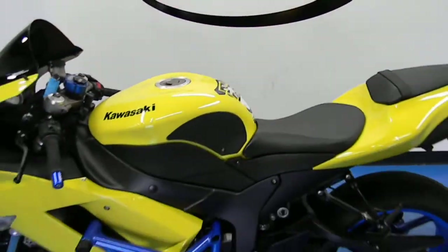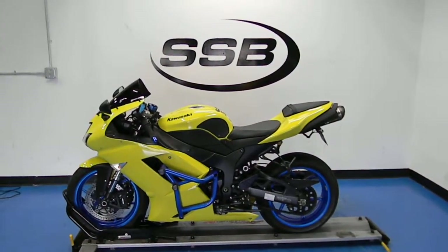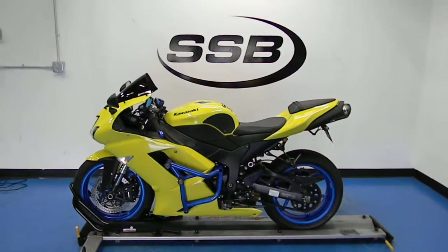This bike, along with all the other bikes that we sell here, will go through a 24-point inspection, and most of our bikes come with a limited 30-day or 1,000-mile warranty. Thank you for visiting us here at simplystreetbikes.com.